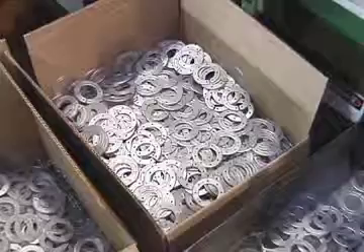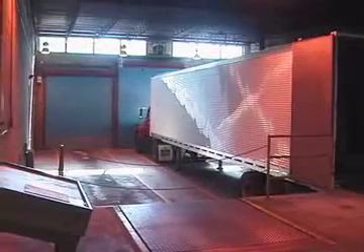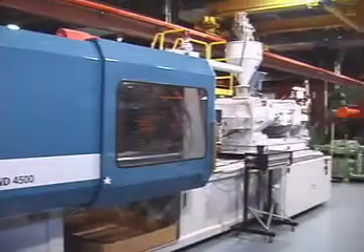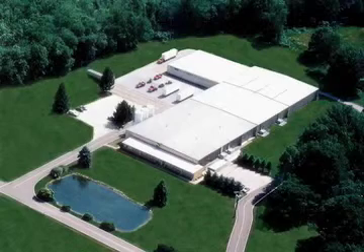From design and production to decoration, assembly, pack out and shipment, we are a one stop shop for all of your custom injection molding needs.